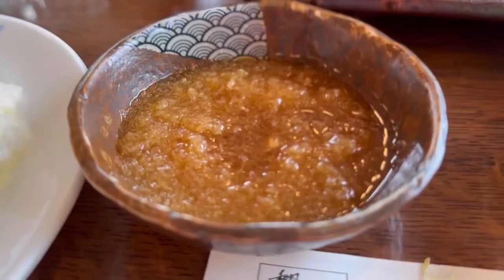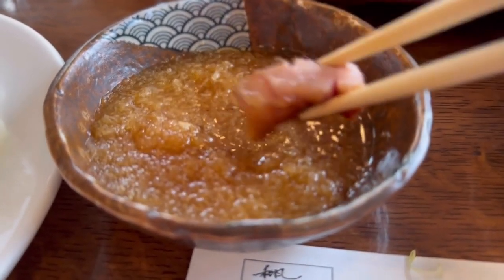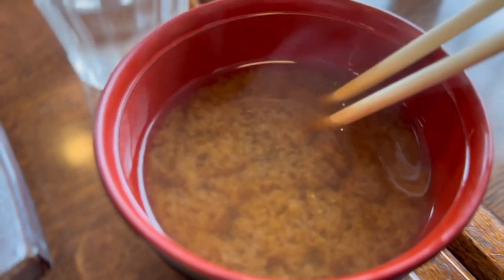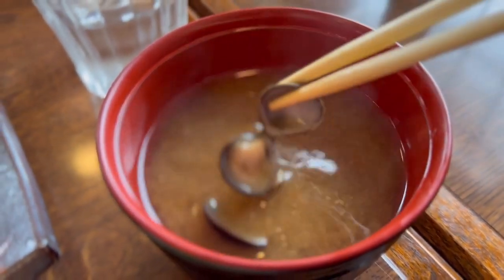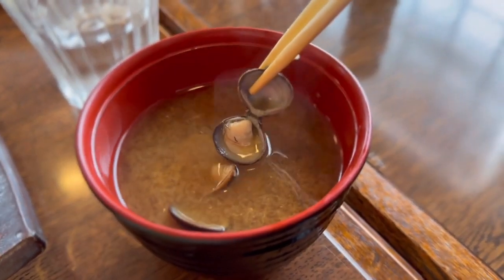Don't forget to dip in the daikon oroshi sauce. Perfect. And this is how I drink miso soup, even though I have a sensitive tongue and it's really hot. You don't need a spoon. Correction — this is shijimi, little clams in the miso soup. And it really rounds out the taste of the miso. Delicious.